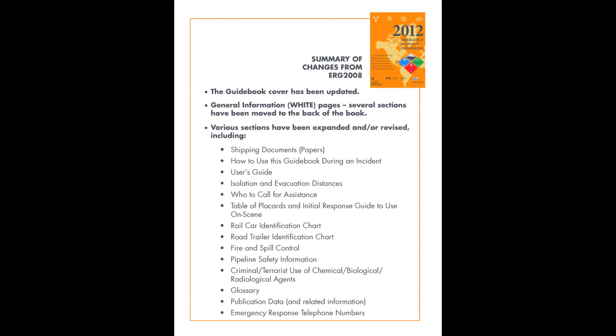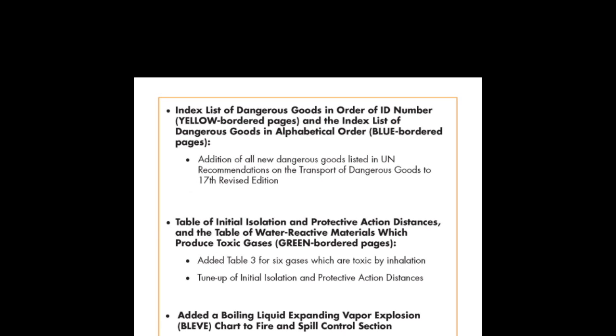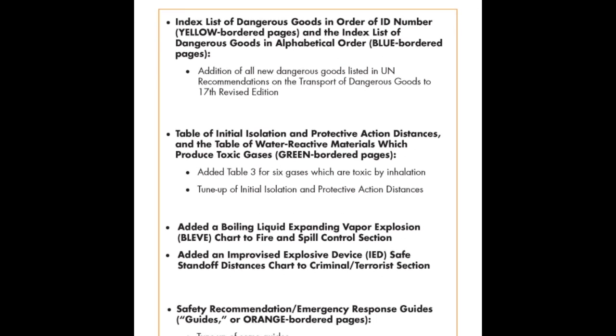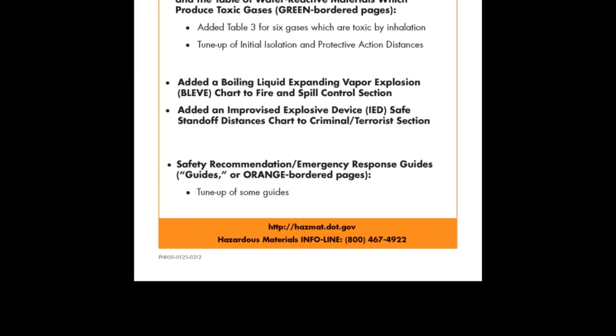For those of you who are familiar with the ERG, let me outline what's new for the 2012 edition. An index of dangerous goods in order of ID number, located in the yellow-bordered section. An index list of dangerous goods in alphabetical order, found in the blue-bordered pages. A table of initial isolation and protective action distances. A table of water-reactive materials that produce toxic gases, which you'll find in the green-bordered table. Added table 3 for six gases that are toxic by inhalation, along with an updated list of initial isolation and protective action distances for those products. We've added a boiling liquid expanding vapor explosion, or BLEVE, chart to the fire and spill control section. We've also added an improvised explosive device, or IED, safe standoff distances chart to the criminal terrorist section. And various sections have been expanded and or revised.